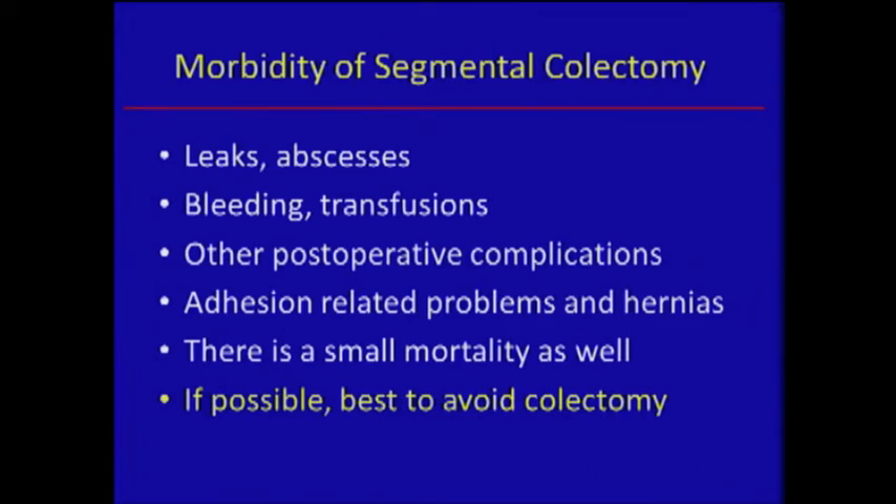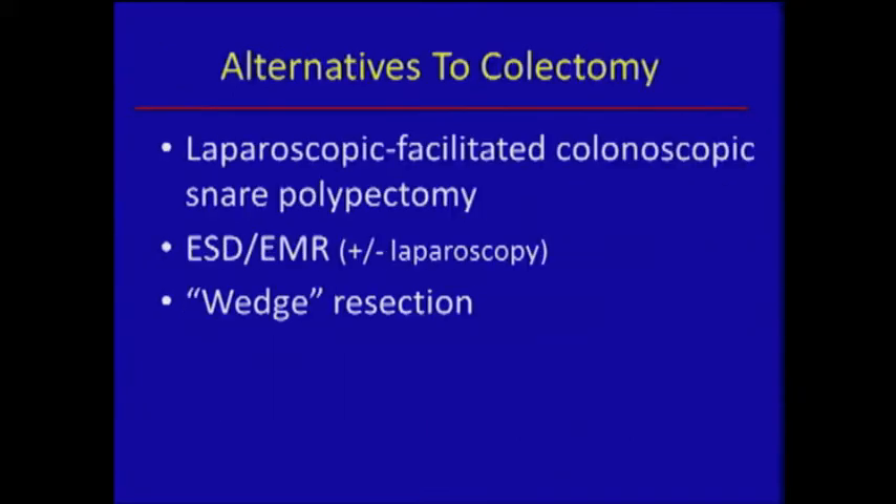The problems with segmental colectomy for a benign problem is that there is morbidity in terms of mobilization-related problems, bleeding, later adhesions, and anastomotic leak. In our large series of 380 patients who had this problem and went to surgery, we had one death. So there is a small mortality as well. If possible, you want to avoid colectomy.